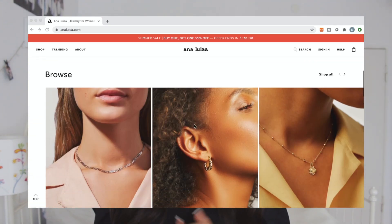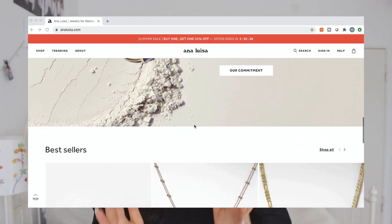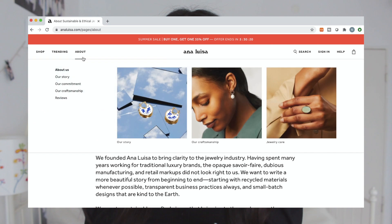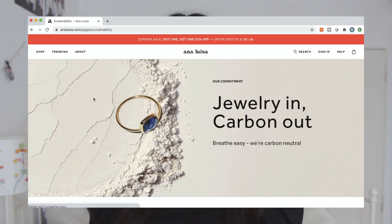Before we get into the plan with me, I just quickly wanted to talk about a brand that was kind enough to send me some of their products. If you've watched any of my other videos, you probably know that I really like jewelry — I always wear a lot of jewelry. So I was very excited when Ana Luisa reached out to me. Ana Luisa is a brand known for their high quality and sustainably crafted jewelry, and they use recycled materials.